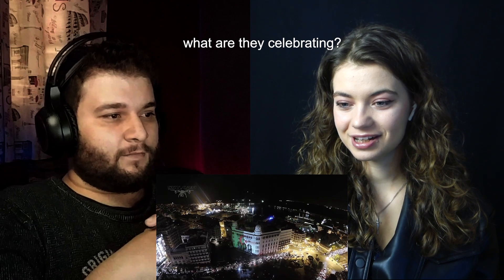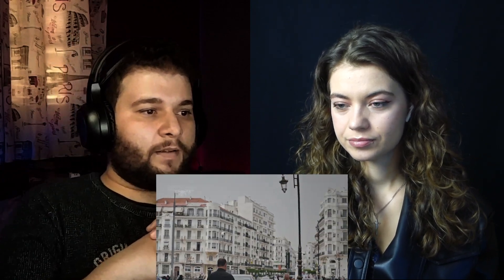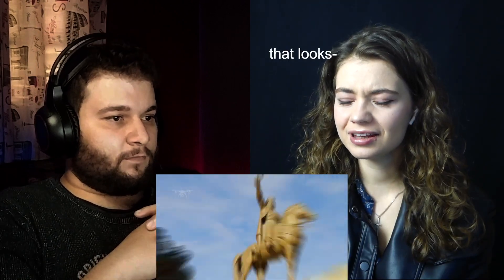What are you celebrating? Yeah, what are they celebrating? It's probably the Independence Day. Oh wait, that looks beautiful. It is — it's downtown Algiers.